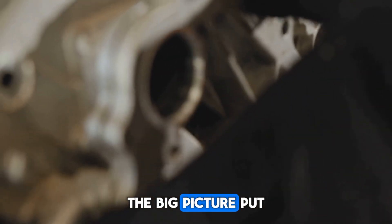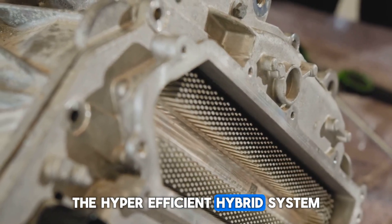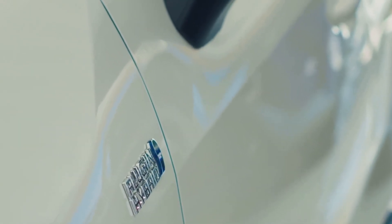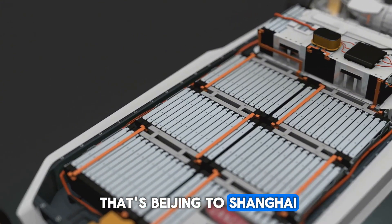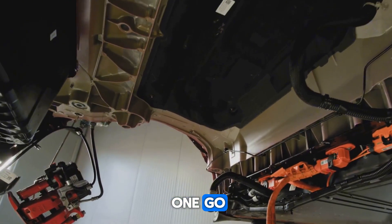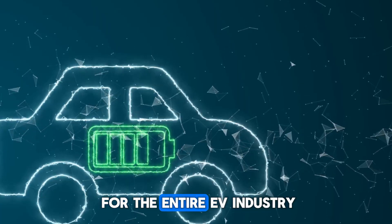Put it all together: the record-breaking engine, the hyper-efficient hybrid system, the integrated powertrain, and the revolutionary blade battery — and you get a car that just set the standard. 2,100 kilometers of range. That's Beijing to Shanghai without refueling. Paris to Rome without stopping. Los Angeles to Denver in one go. This isn't just an upgrade — it's a reset button for the entire EV industry.